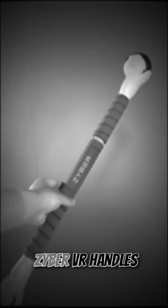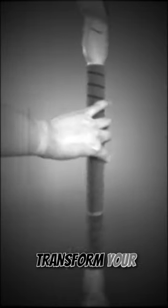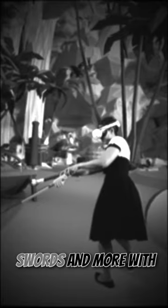Now for you hep cats wanting more thrill from your virtual worlds, snag these Triple Threat CyberVR handles. Transform your controllers into sticks, swords, and more with these quick-change wands. The cushioned foam keeps your hands comfy while